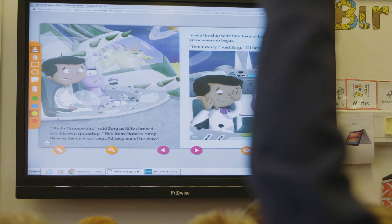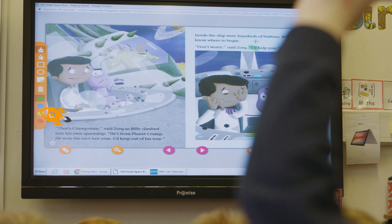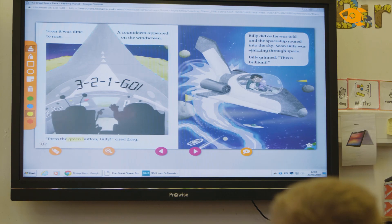I use the teacher toolkit which is at the bottom left hand side — that's very simple to see. It's a pen, so you click on that and you can then highlight across the words that you want to talk to the children about and make them see more clearly on the screen.